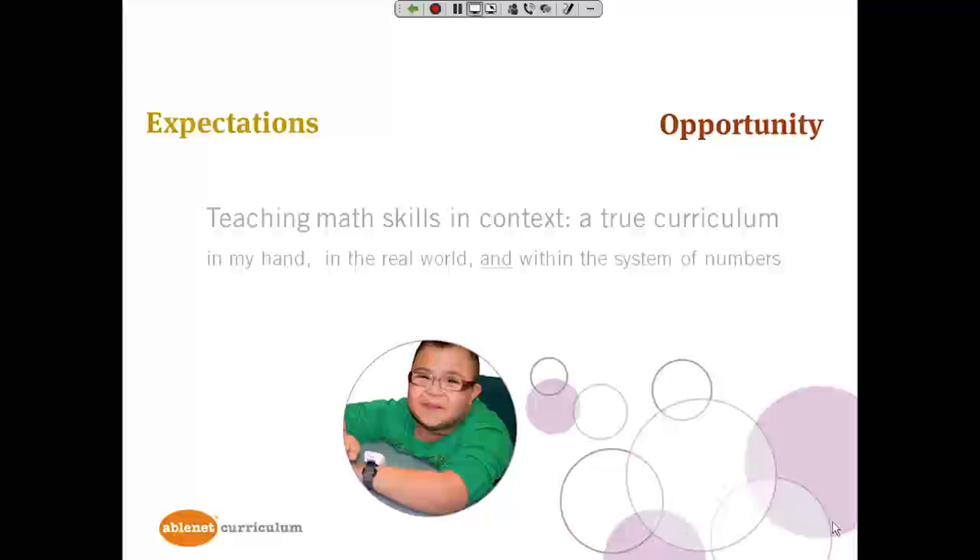When we think about expectations for our students, as they increase, our opportunities for those students increase as well. We want to focus on teaching math skills in context, which is what a true curriculum does — in the context of real-world materials, in the context of the real world, and most importantly, in the context of the system of numbers, so students understand that math is interrelated.